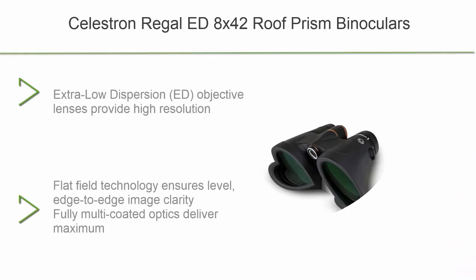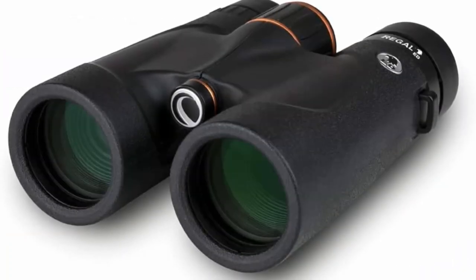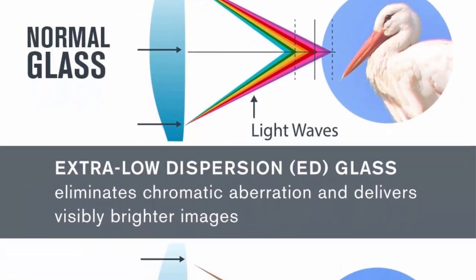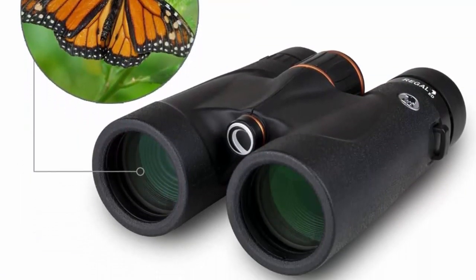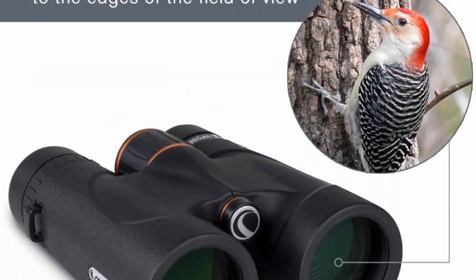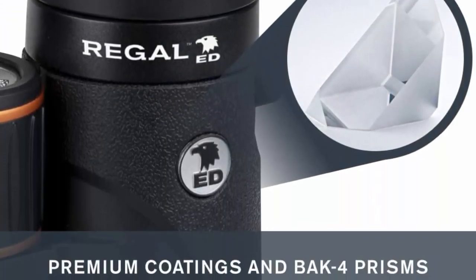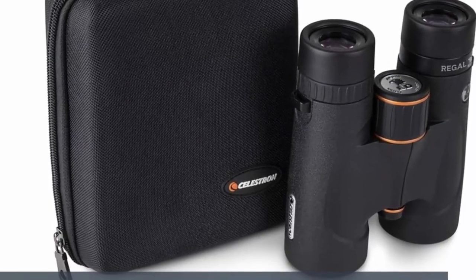Top 7: Vanguard Endeavor ED Binoculars. Premium Hoya Extra Low Dispersion ED glass virtually eliminates chromatic aberration for true color transmission across the entire field of view. Phase-corrected BAK-4 prisms provide improved light reflection, high contrast, and true color fidelity. Open bridge design reduces weight and provides a more comfortable grip. Three-stage click-stop twist-up eye cups for use with or without eyewear. Locking diopter ring and advanced lens coatings for enhanced light transmission, even in low light conditions.